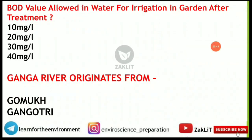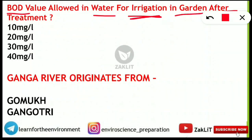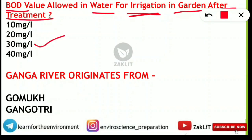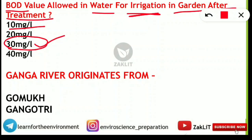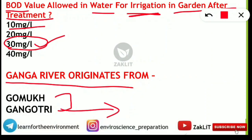A slightly twisted question asked: what BOD value is allowed in water for irrigation in a garden after treatment? For inland discharge it is 30 mg/L, but for garden irrigation it should be less than 10 mg/L. Personally, I would go with 30 mg/L. Next: Ganga river originates from where? Gangotri is the glacier, but Gomukh is the actual origin point of the Ganga river — so Gomukh is the correct answer.